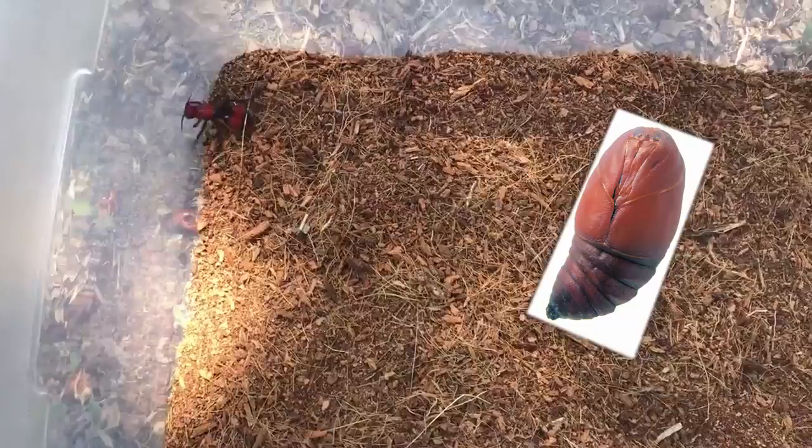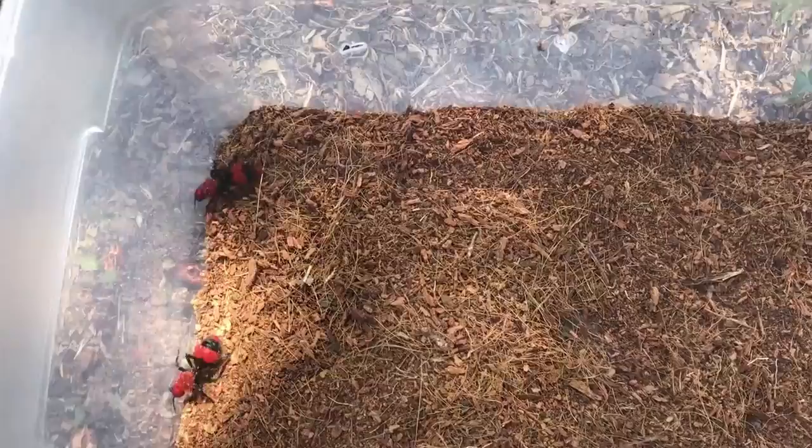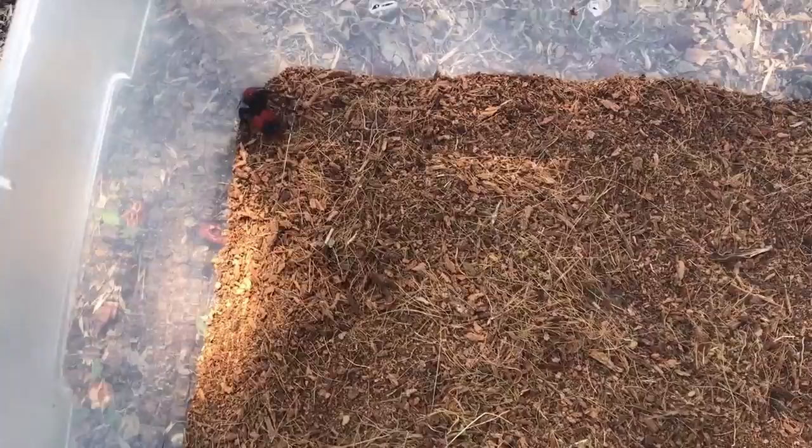Then they'll go into a pupa stage — the final larval stage in some insects — where they have a hard casing around them and are immobile and vulnerable. This is where they undergo large metamorphoses, such as from a caterpillar to a butterfly, or from a maggot to a fly.